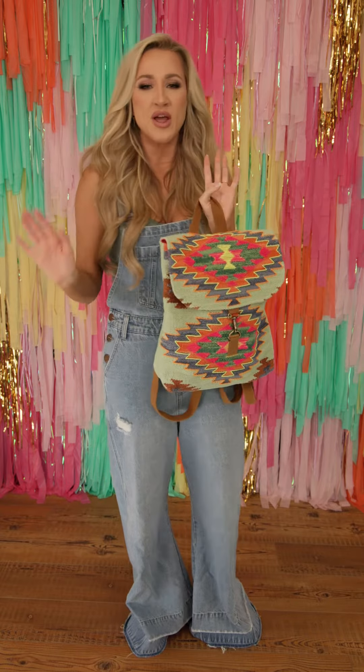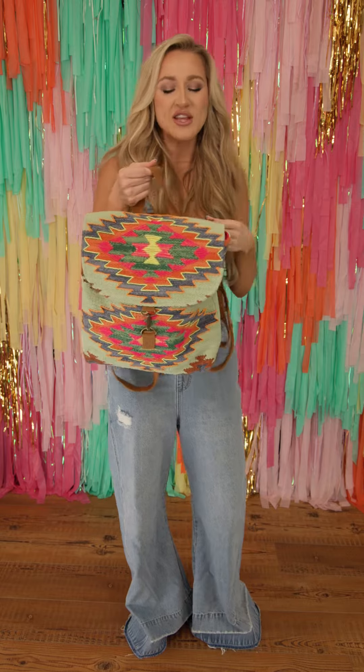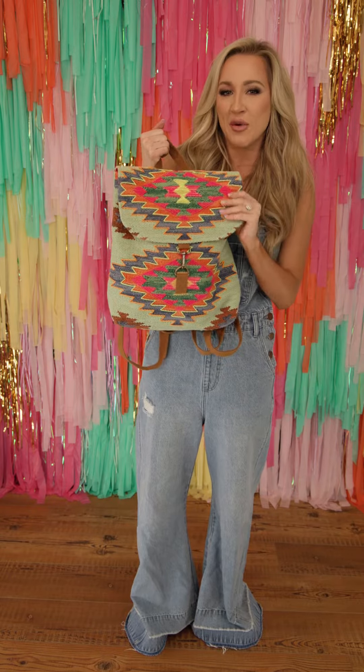Going into summer, y'all, we're all going to the pool, on vacations, whatever that is. We want our bag to match the vibe, okay? These are amazing colors for summer.